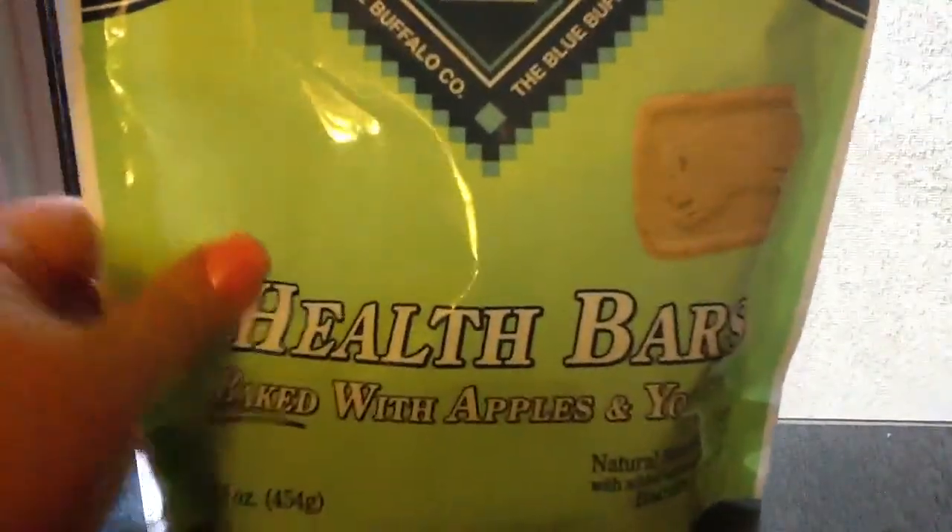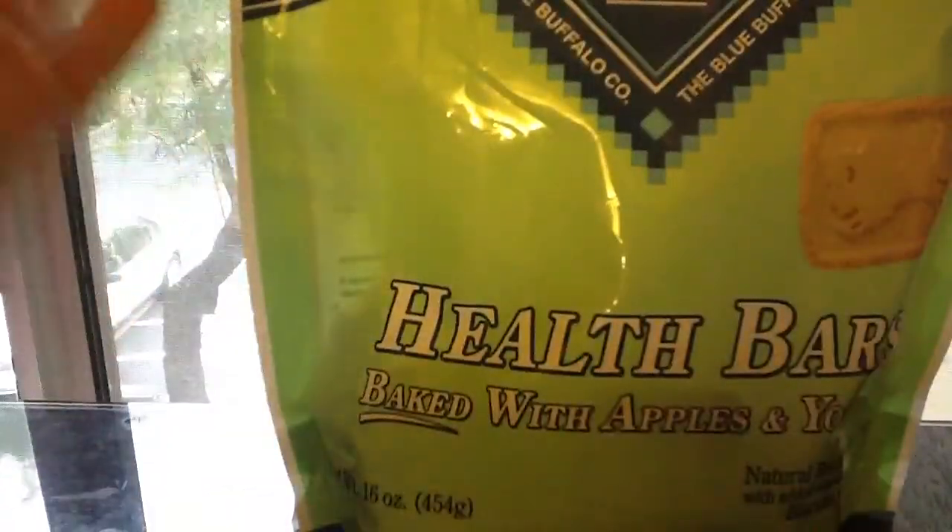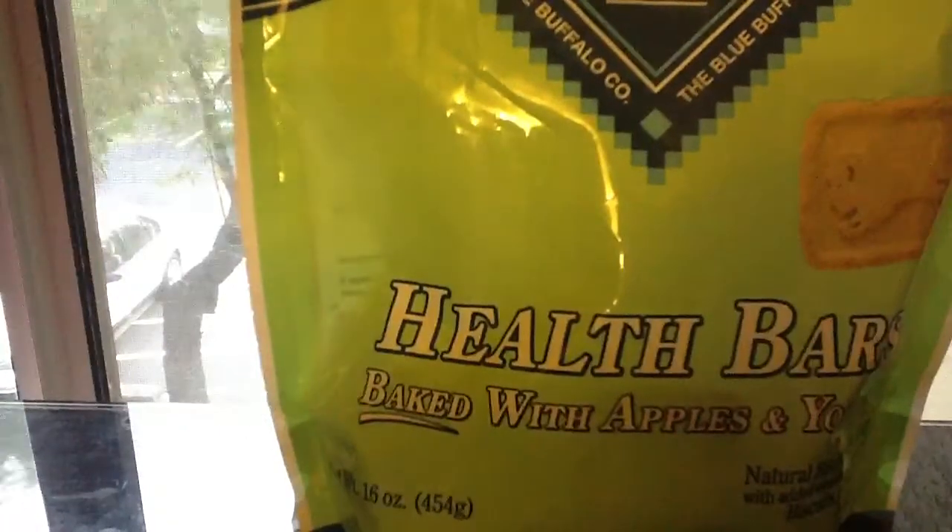Another doggy treat: health bars baked with apples and yogurt. The brand is Blue Buffalo — I got this from Petco, they had it on sale for like five something; original price is usually like seven something. Isis loves this, and this is also the brand I feed her for dog food. She gets the Blue Buffalo Wilderness — hers is duck. I tried salmon, she didn't care for it.